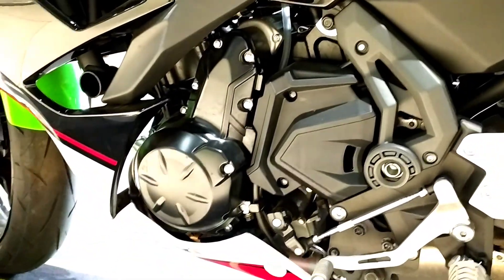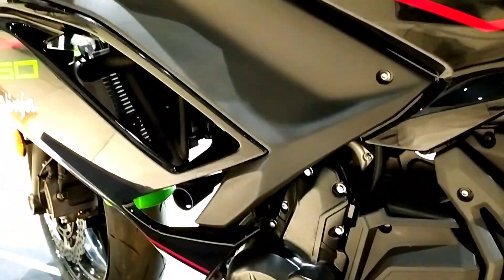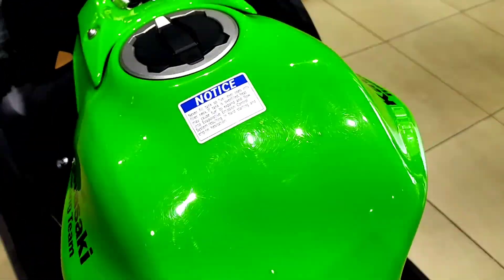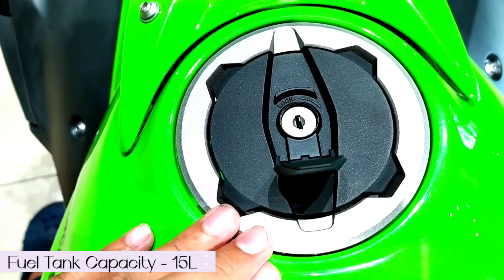It uses a forced wet sump for lubrication and it gets a wet multi-plate clutch. This is the fuel tank of the vehicle which holds 15 liters.